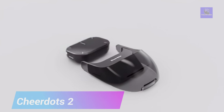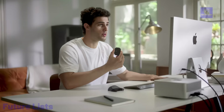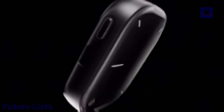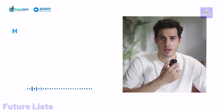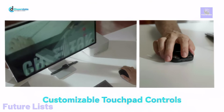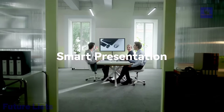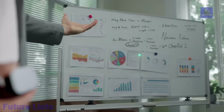Meet CheerDots 2, the world's first AI recording ChatGPT-enabled mouse, seamlessly blending classic and futuristic technologies. This multifunctional device acts as an air mouse, touchpad, laser pointer, and recording pen, now empowered with ChatGPT for enhanced capabilities. Transform CheerDots 2 into a professional presentation tool with laser pointers and spotlights, elevating your meeting presentations. Its one-click voice recording feature captures meetings effortlessly.